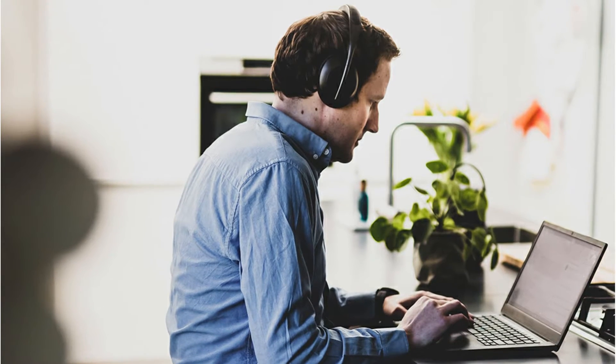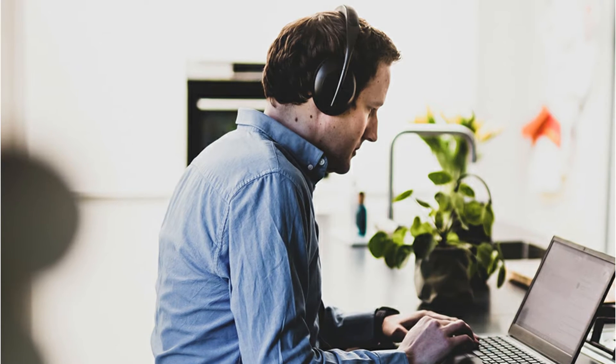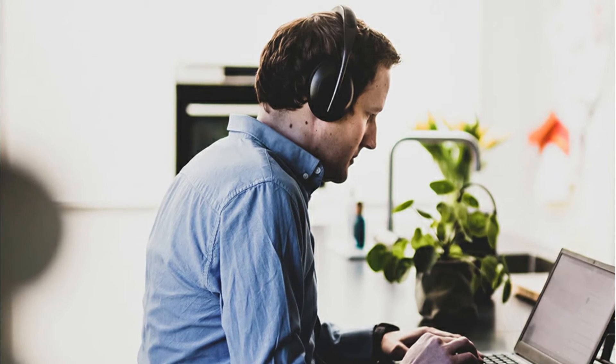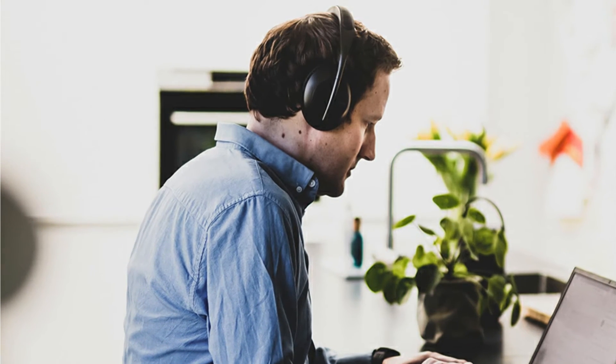These headphones also include a lightweight design that allows you to wear them for long periods of time, as well as an easy-to-use combination of touch controls and physical buttons that you can use without looking. The sound quality is decent, but not as sharp as the best over-ear headphones we've tried, and the software can be frustrating at times. The battery life isn't the best in the business, but it's more than enough at 20 hours.